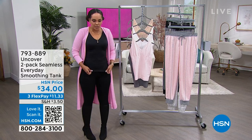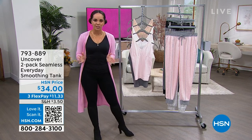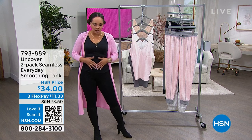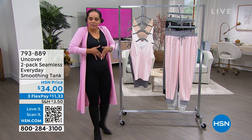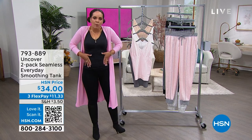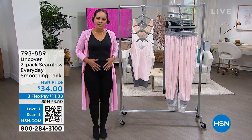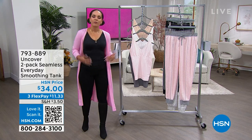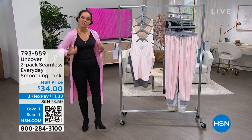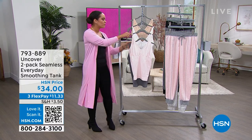I'm wearing it standalone. You'll see our guest — she has it underneath a dress. Whether you wear it standalone or underneath, it just smooths everything. Ladies, I don't want you to think stiff, restrictive shapewear. I want you to think of just that smoothing layer you wear underneath, maybe that dress, maybe underneath that top that highlights areas we don't always love. Here are the colors we'll go over.